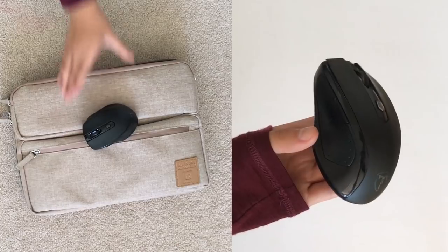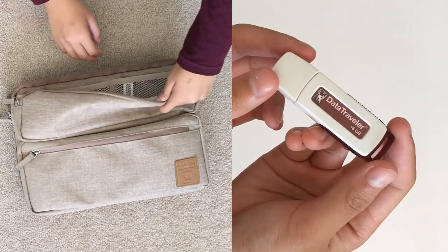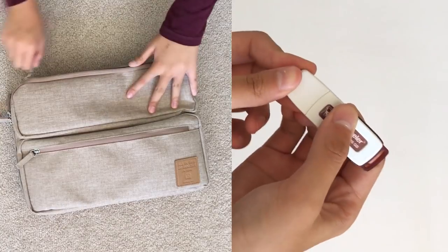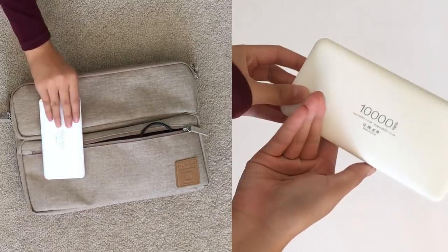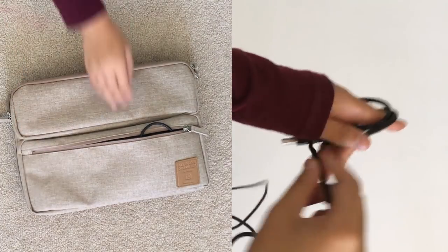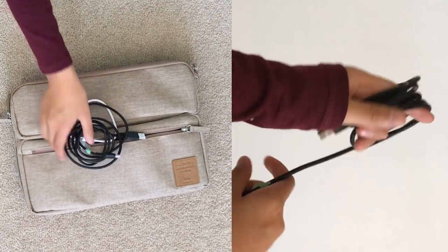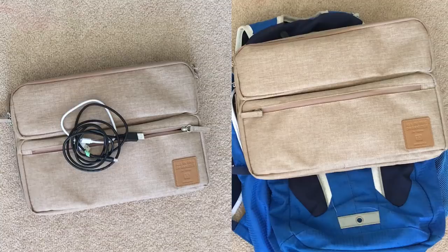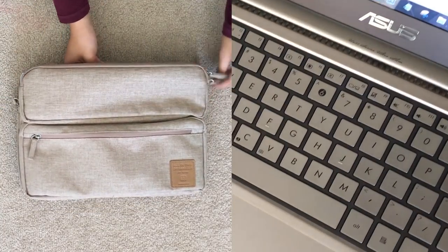I have my mouse, which I use with my laptop, and a USB flash drive. In the bottom larger compartment I have items related to charging: a power bank from Tech Snake, a cable to charge my calculator, and a cable to charge my iPhone. In the main compartment of my laptop bag I obviously have my laptop.